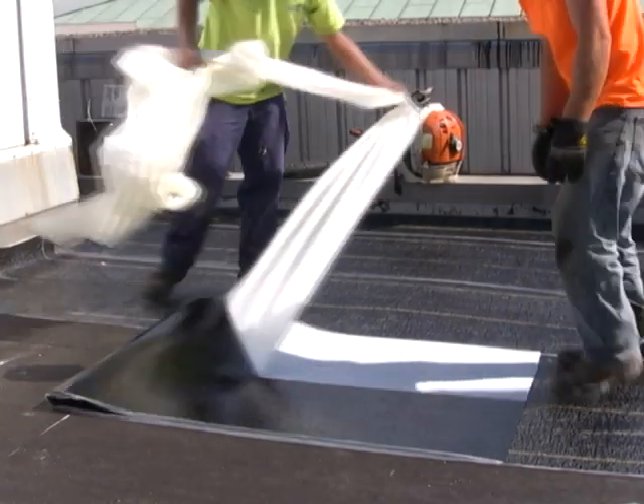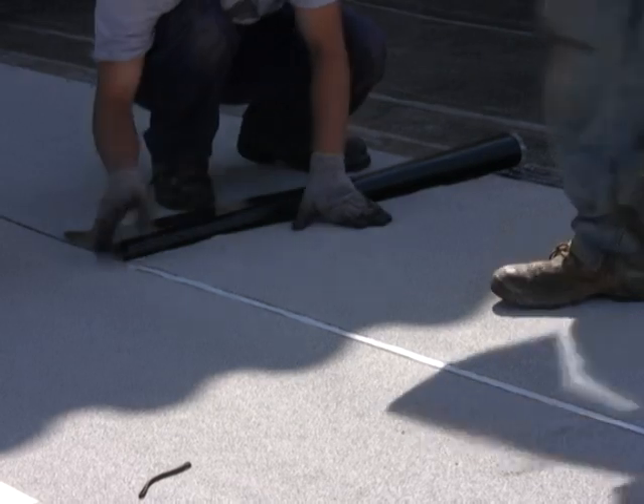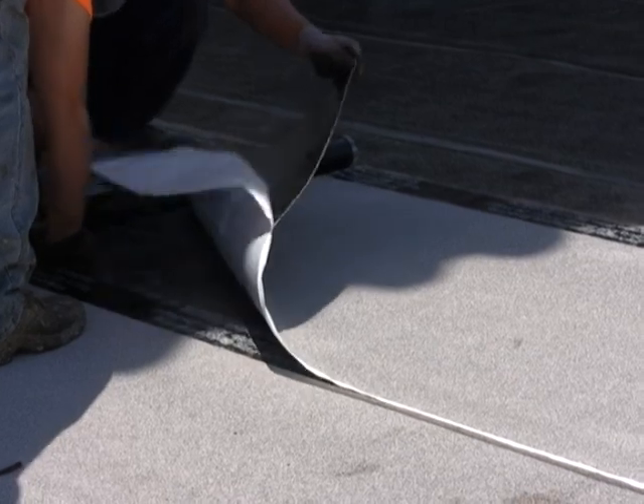Welcome to Garland's Application Excellence Series. Our topic this time is self-adhered roofing systems. Whether it is to limit impact on building owners, to roof areas with difficult access, or to eliminate odors, self-adhering modified bitumen systems continue to gain in popularity in the low-slope commercial roofing market.